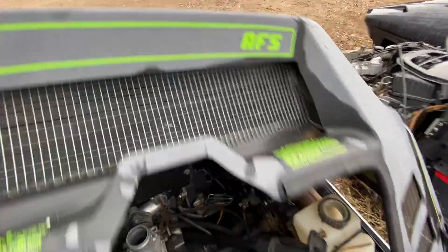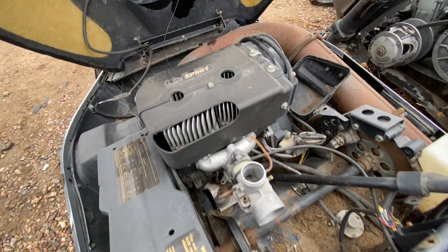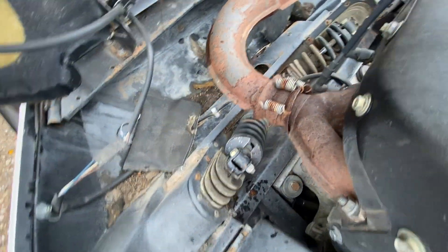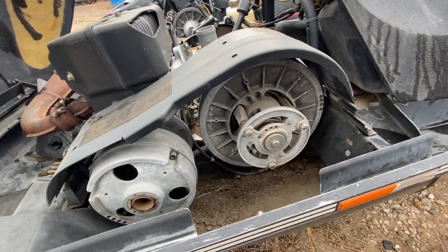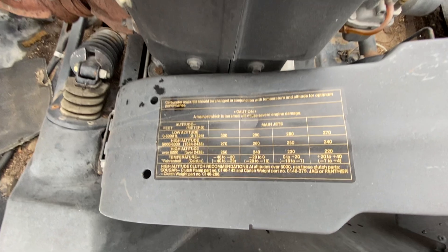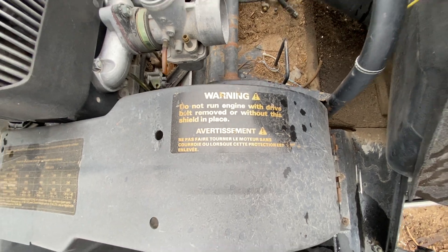I'm not sure what AFS stands for, but 'Arctic Cat Spirit' is on the cover. Also a twin cylinder — pretty cool. You can see the suspension there, the inboard coil suspension. I like that, and then the big belt drive again right there, along with a carburetor main jet chart.